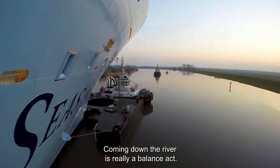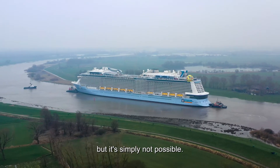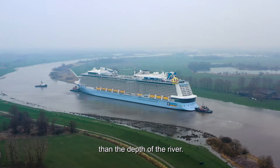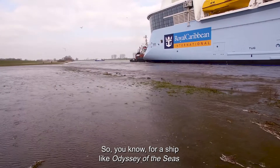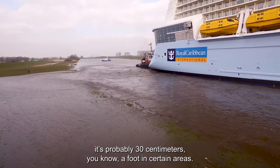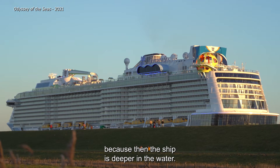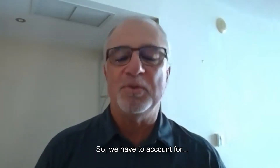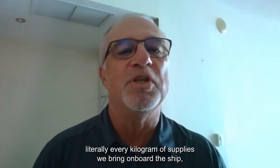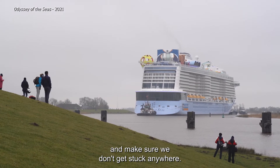Coming down the river is really a balancing act. We'd like to take everything on board the ship at that time, but it's simply not possible because the draft of the ship needs to be less than the depth of the river. For a ship like Odyssey of the Seas, between the hull of the ship and the river bed, it's probably 30 centimeters — about a foot — in certain areas. We cannot put too much on board, which makes the ship heavier and deeper in the water. So we have to account for literally every kilogram of supplies we bring on board so the yard can calculate the total weight and make sure we don't get stuck anywhere.